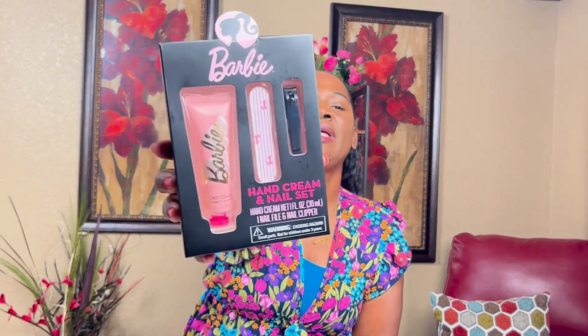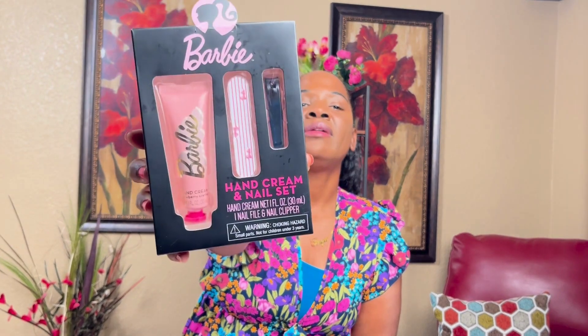I found this — a Barbie hand and nail cream set with a nail clipper and nail file. This was $3.99 at Ross.